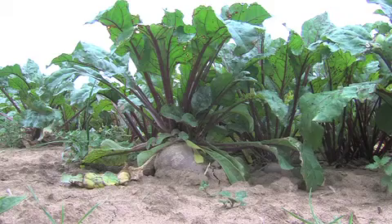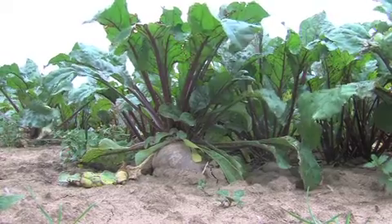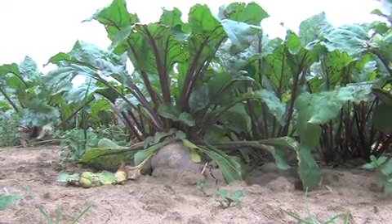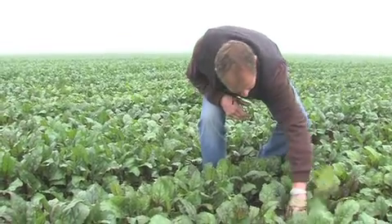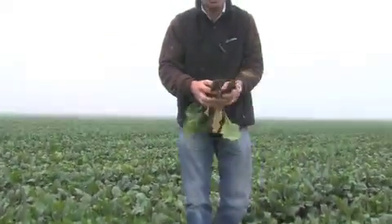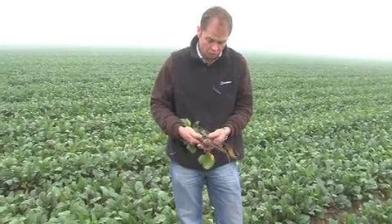We're currently standing in a field of salad beet, or red beet, or beetroot. This crop here is grown mainly for the supermarkets. The beetroot that we've got here we want to be fairly small in size for the baby beetroot market. We're looking for a bit bigger than golf ball size, so it's got a bit more growing to do yet.